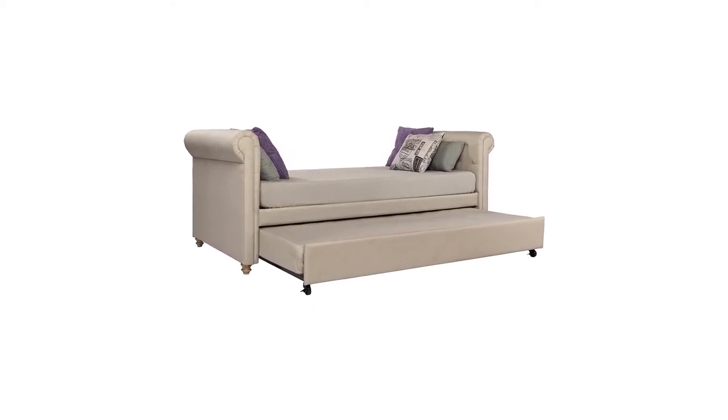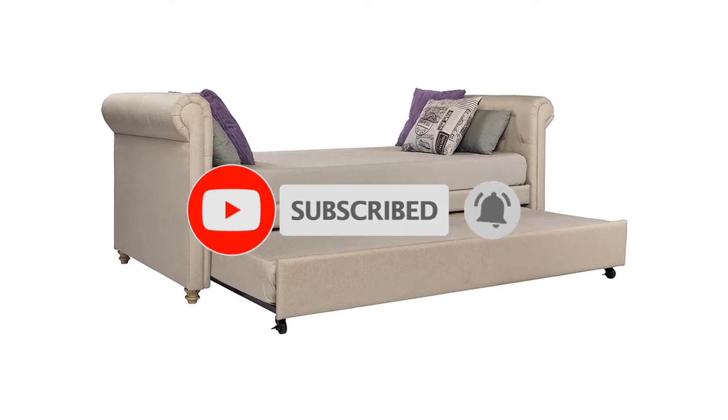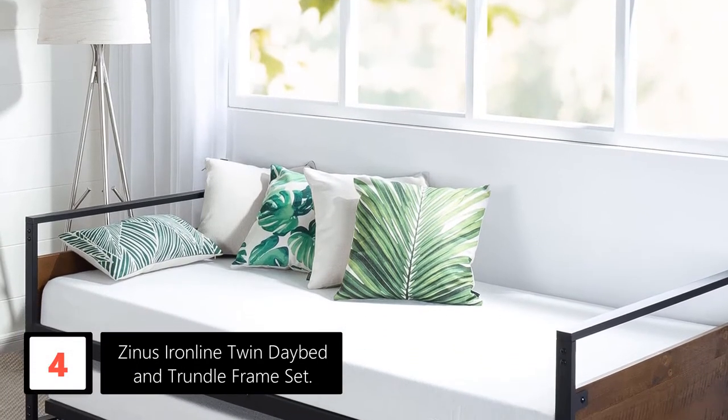If this is your first time on this channel, smash the subscribe button and click the bell icon for more videos like this. Moving on at number 4: Zynos Ironline Twin Daybed and Trundle Frame Set.